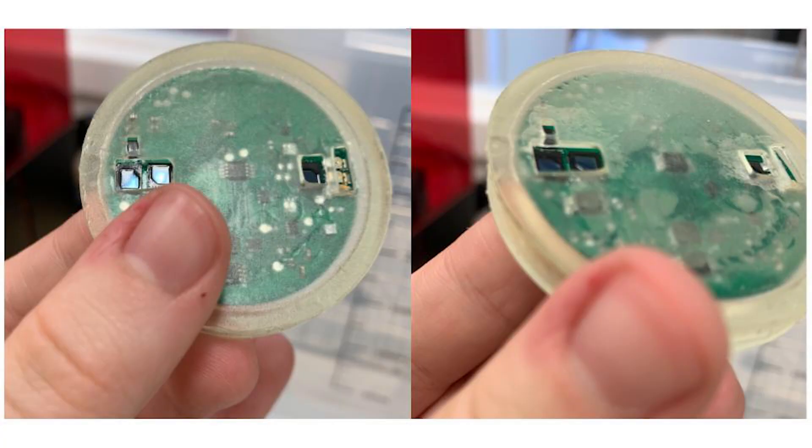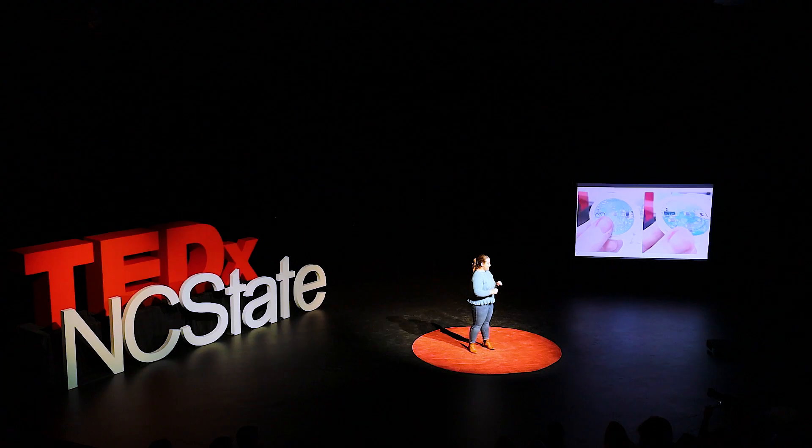On this slide, you see one of our earliest prototypes. And while there are some issues with it, we got some really exciting and promising results.